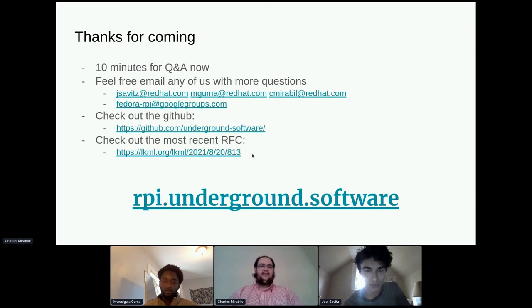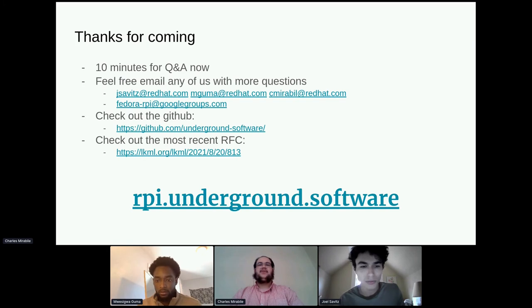Thank you for coming. We have about 10 minutes for Q&A. Feel free to email any of us — we have our emails listed — or join our Google group. We have a link to our GitHub where you can see all our repositories, a link to our most recent RFC, and a link to our website. Does anyone have any questions?